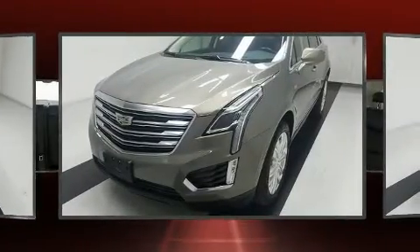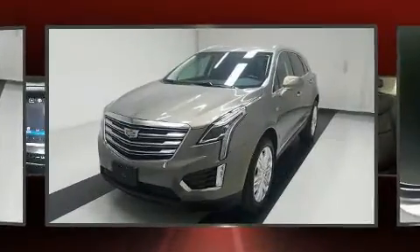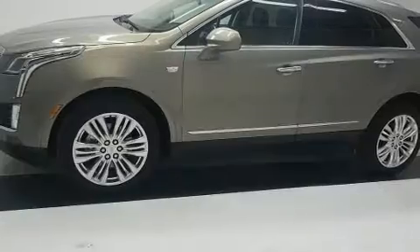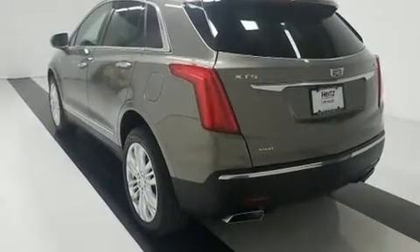Under the hood, you'll find a six-cylinder engine with more than 300 horsepower. All-wheel drive keeps this model firmly attached to the road surface. Well-tuned suspension and stability control deliver a spirited yet composed ride and drive.